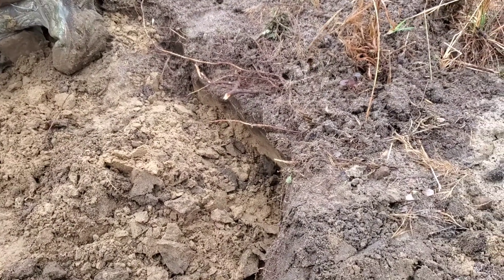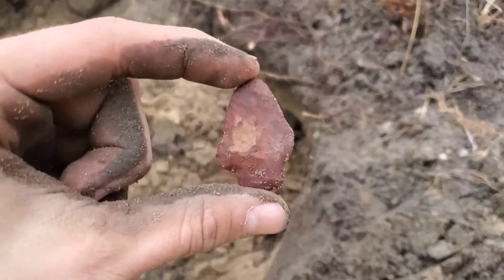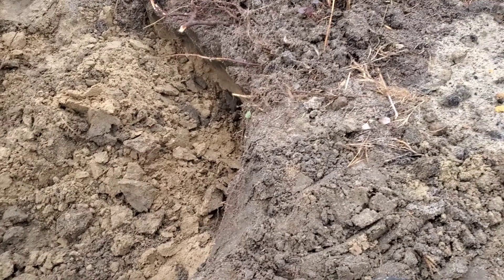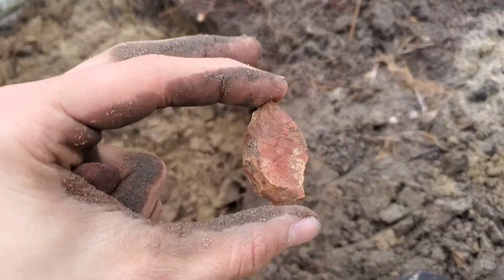We're still pulling pottery out of this hole, but I just found this broken point too. I also got this little blade or scraper or something.